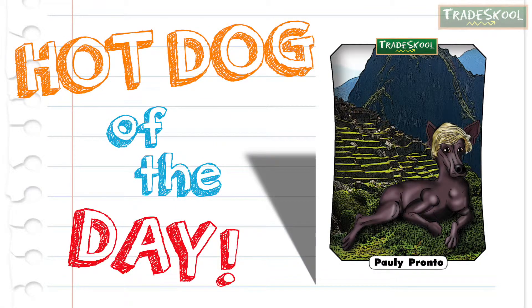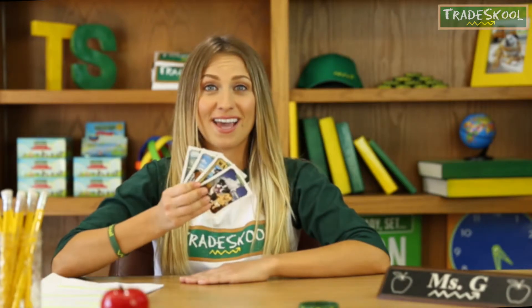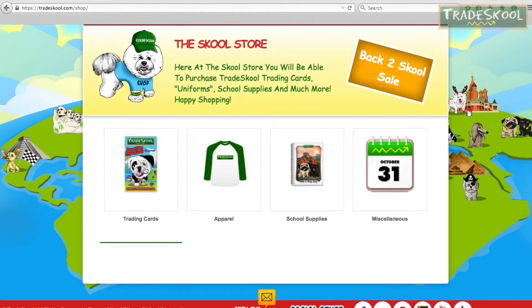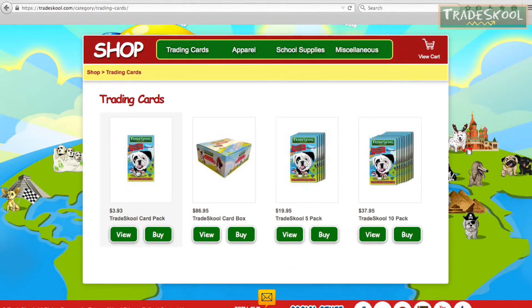Floyd is. You know what it's time for — hot dog of the day. That's right, Floyd. Polly Pronto from Peru is our hot dog of the day. If you don't have today's card yet, ask your parents to go to the Trade School store online so you can collect all 72 different characters.